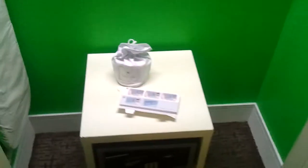Here's the closet. The closet's totally green. Who would have expected that?